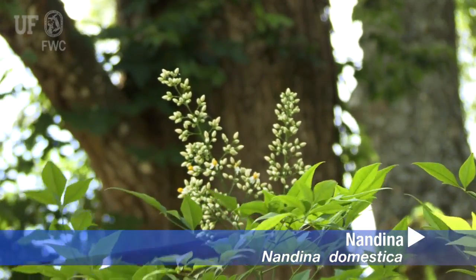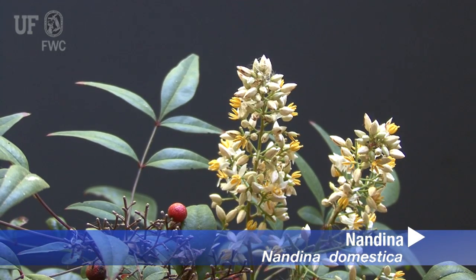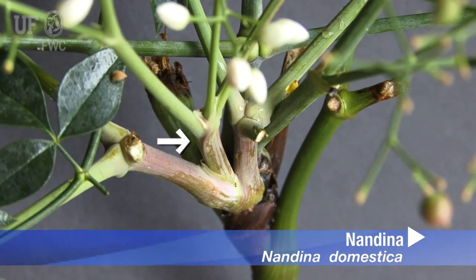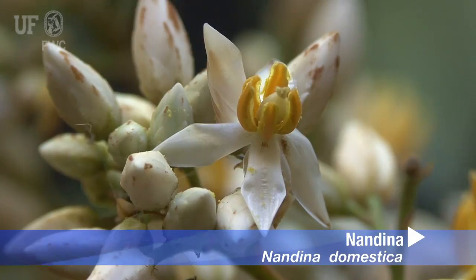Nandina flowers in the late spring. The inflorescence is large, erect, and stalked, with a panicle to one foot tall from the uppermost leaf axil. Flowers are small, pinkish white with yellow anthers.